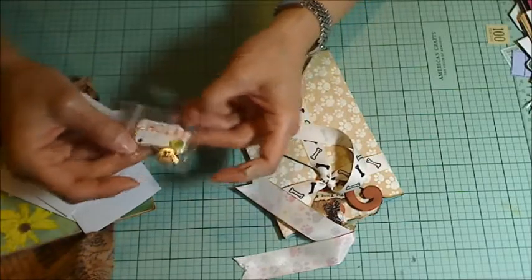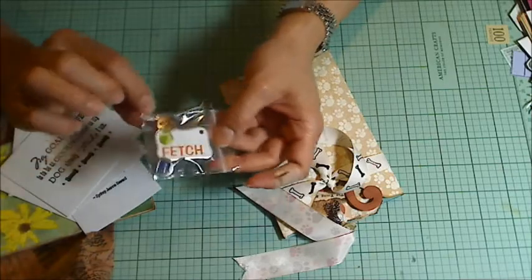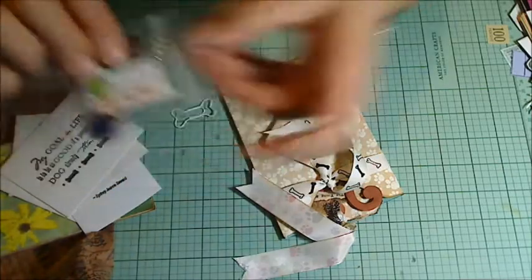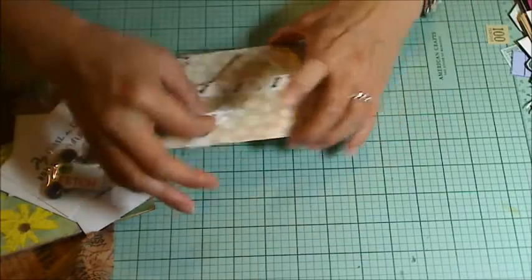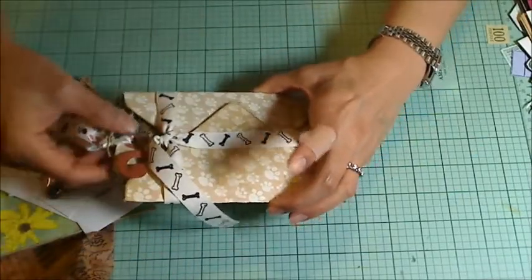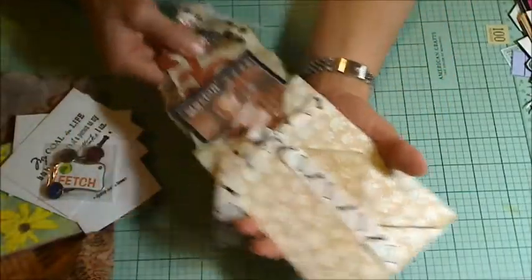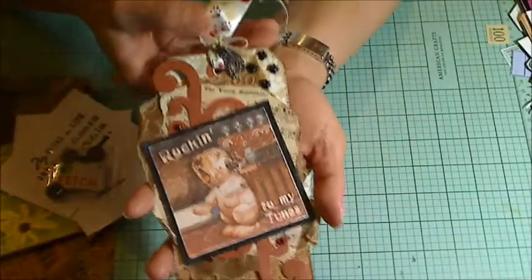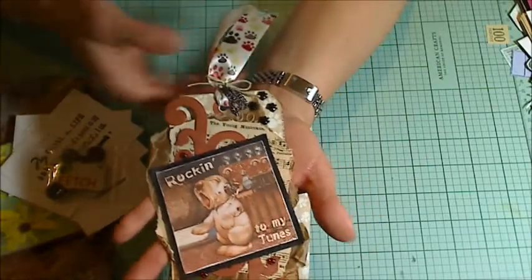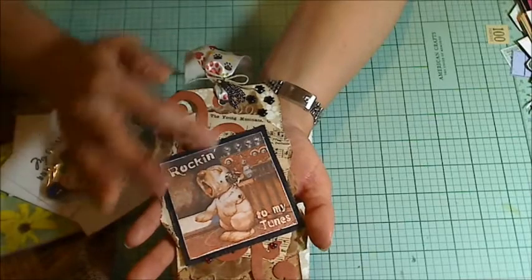And then a super cute little chipboard piece — 'Little brats,' 'Go fetch,' 'Bark' — so adorable. And look at how beautiful this ribbon is; I've never seen that before. She's got everything wrapped up so cute. Look at this vintage style tag — I'm going to add this to my tag collection. Thank you so much Linda, I love it.